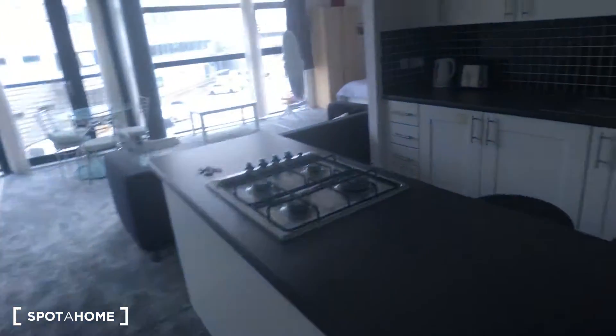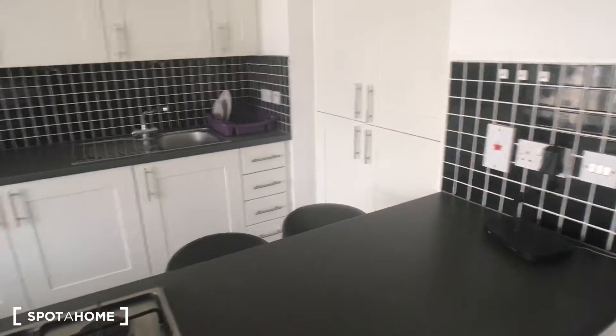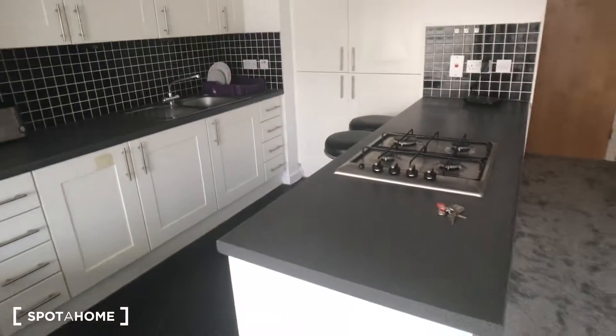If we continue down the hallway, you're now into the open plan living space. You've got a really nice kitchen here with plenty of storage and surface space for cooking and everything else you need.